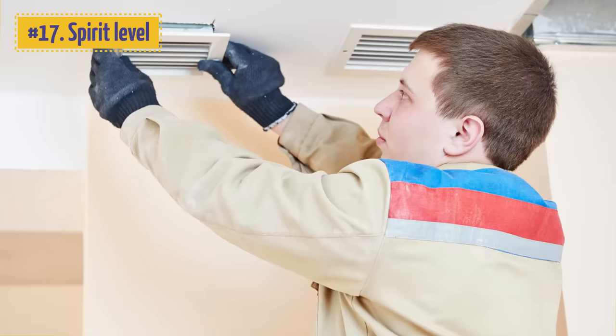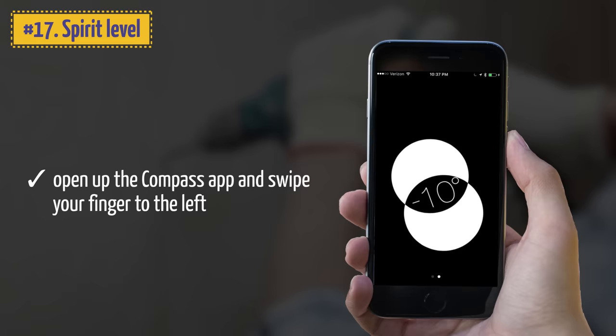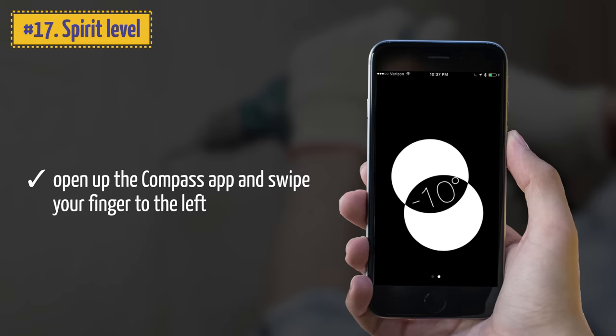17. Spirit Level. In addition to the calculator, flashlight, and compass, your iPhone also has a hidden Spirit Level built into it. To reach it, open up the Compass app and swipe your finger to the left. Be careful — it's also addictive and can keep you busy for hours.